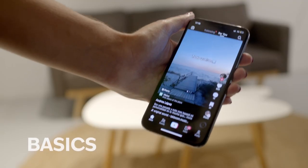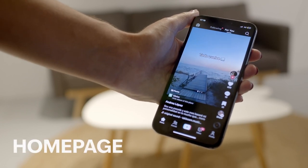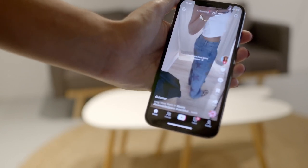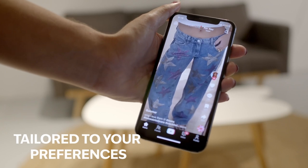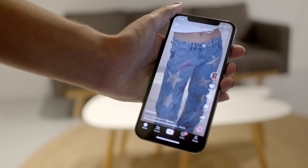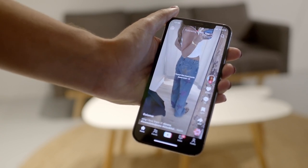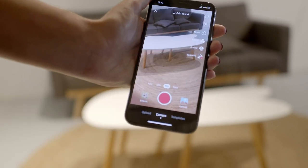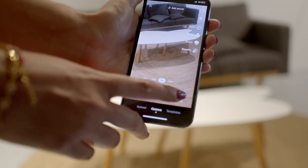I'll walk you through some of the basics on how to use TikTok. First up, you've got your homepage. To keep watching videos, simply swipe down. The content you see is tailored to your preferences, thanks to TikTok's ever-evolving algorithm. So when it comes to creating your own content, you don't have to stress about reaching the right audience — TikTok takes care of that for you. And to create your own content, just tap here and start recording, or you can also upload some pre-recorded videos here.